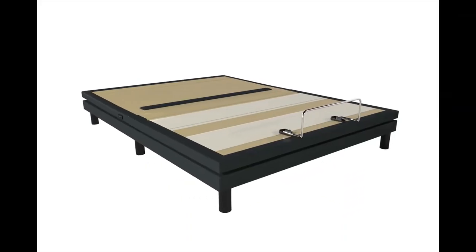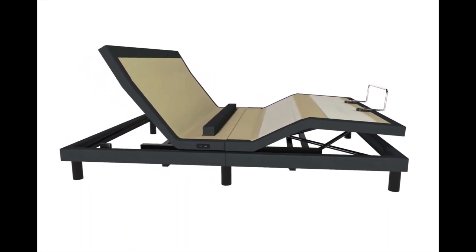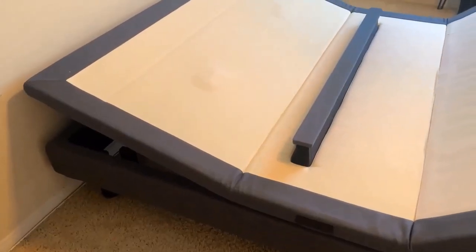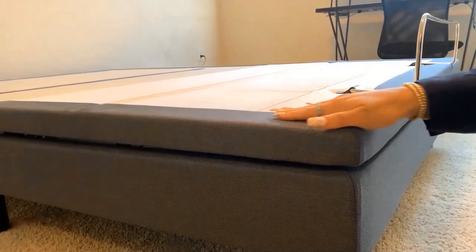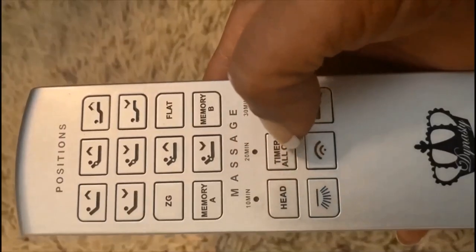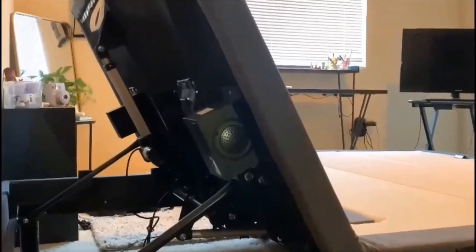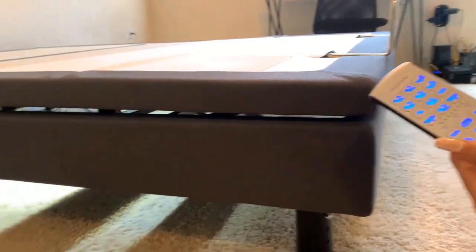Thank you, Ali. This is our number one adjustable bed because it has many premium features like pillow tilting, one touch zero gravity, lumbar support, wall hugging, furniture style decking with high quality upholstering, four preset and programmable memory positions, head and foot massage, Bluetooth speakers, USB ports, and under bed lighting.